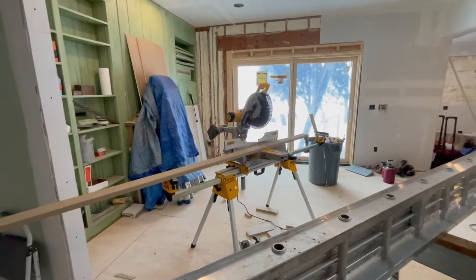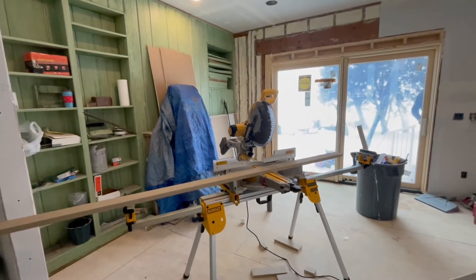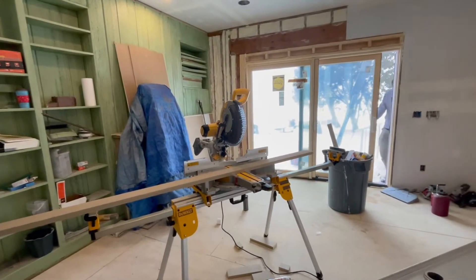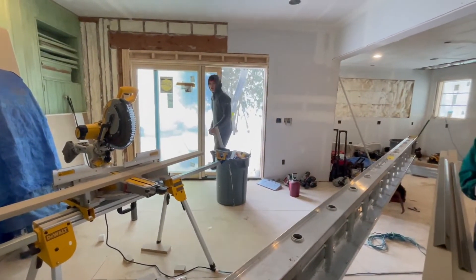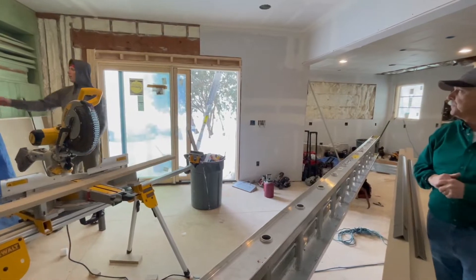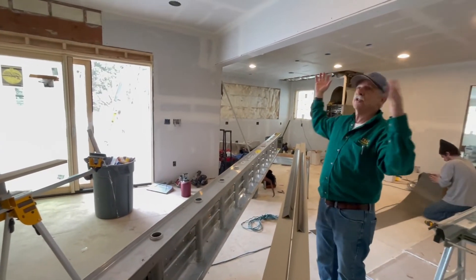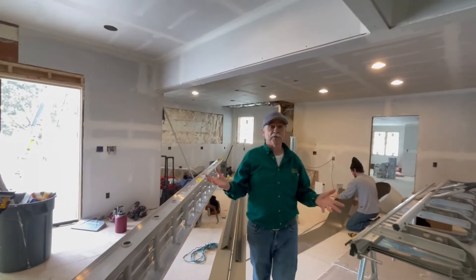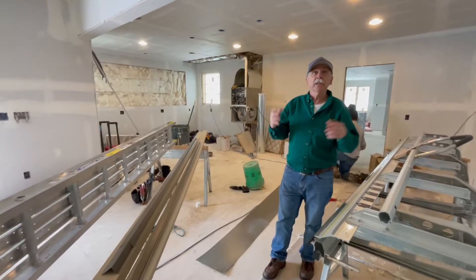We're going to keep some of the old paneling and we're going to paint that — it's very unique. And it's also fire-placed behind the tarp. This is the new 8-foot pad here that just got put in. We've got all new sheetrock on — we're in the taping stages, actually. So there's a lot more work to be done, but it's really coming together.